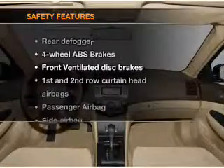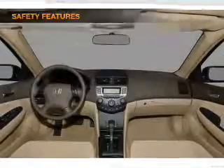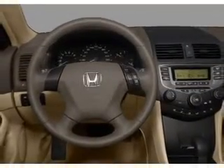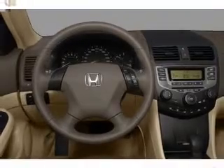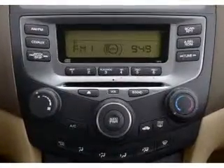If safety is a high priority, rest assured knowing that these top safety components are included: front ventilated disc brakes, passenger airbag, side airbag, curtain head airbags, and daytime running lights. Let us put you in the driver's seat today.